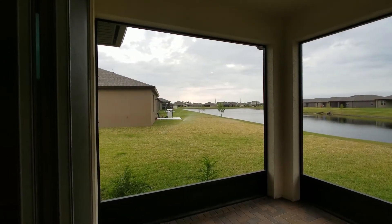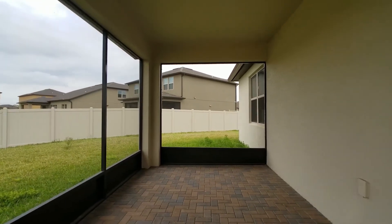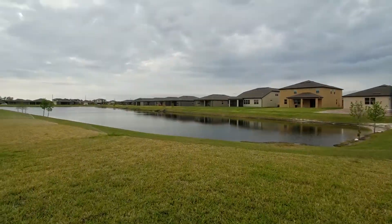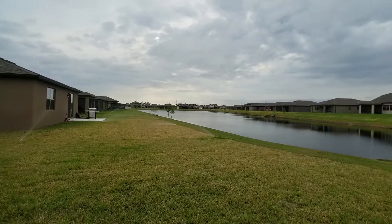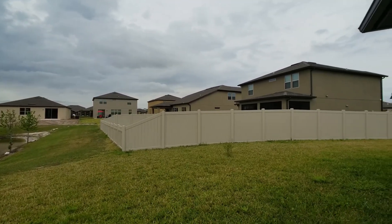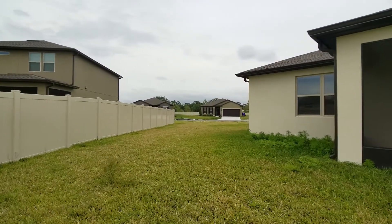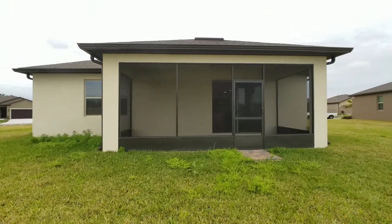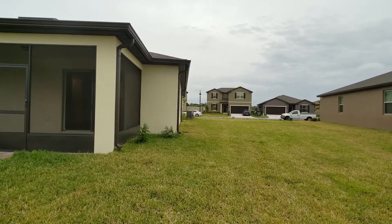It's also covered and screened. It has paver pavers, and it backs up to the pond view — that is a huge upgrade right there. Look at that view, it's gorgeous. See all your land. And look at the space between the homes — it's just enormous.